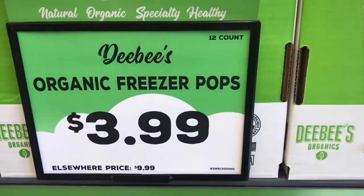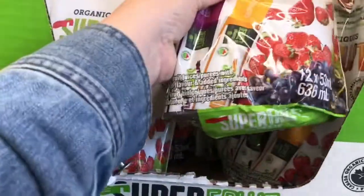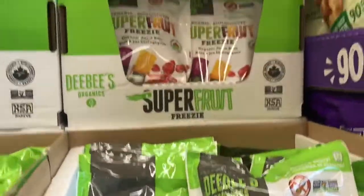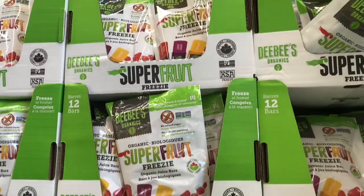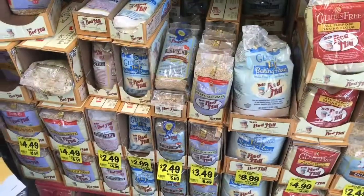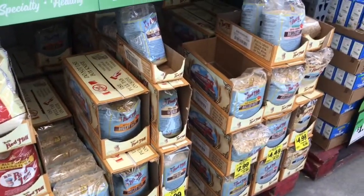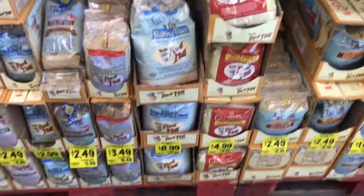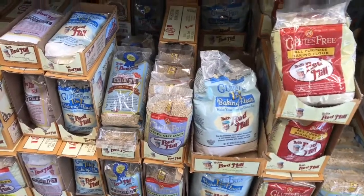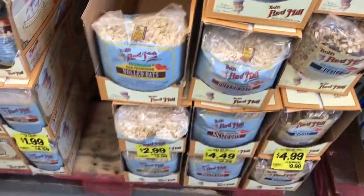For summertime, how awesome are these super fruit ice freezer pops? Normally ten bucks, here four bucks. You can feel good about giving your kids a little treat, pop them in the freezer and have them all summer. And for those of you that bake and like to use specialty flours, my Grocery Outlet has all kinds of Bob's Red Mill flours at really good prices.